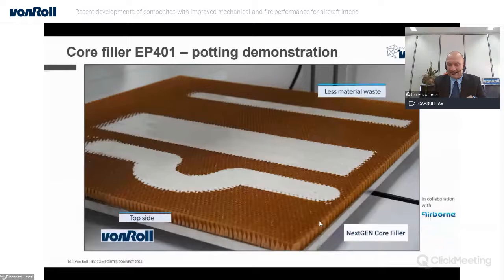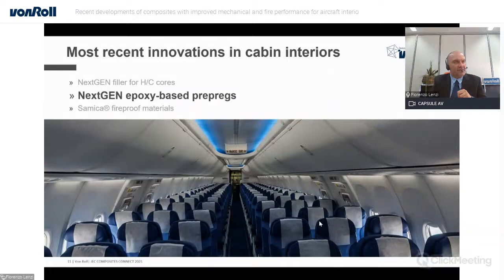Coming to the second part related to the prepreg, we have developed a resin system which is quite versatile and can be tailored around four different applications: floor panels and cargo, where you need to combine toughening with FST performance; duct parts, designed for very low smoke density and low flame propagation; applications where heat release is very important; and also for monolithic and sandwich parts for seat structures.